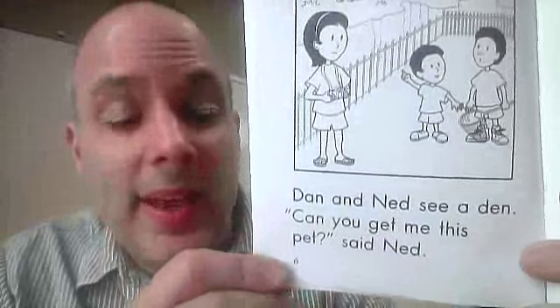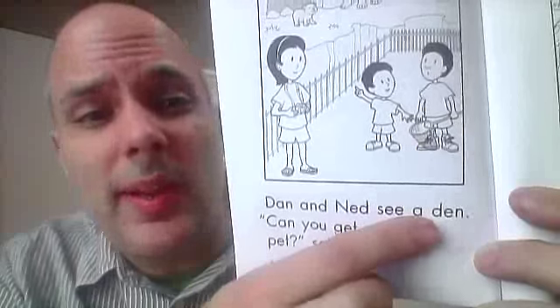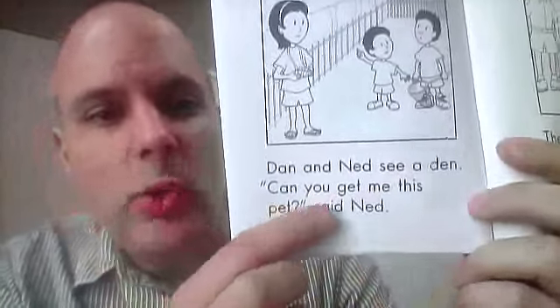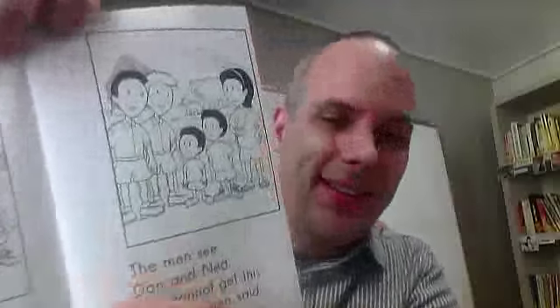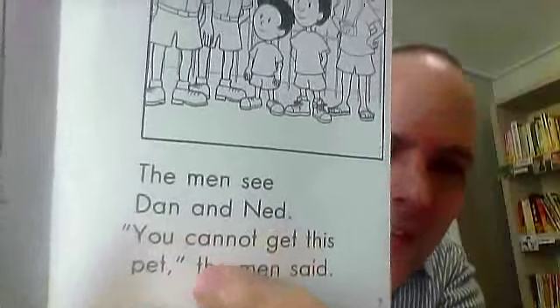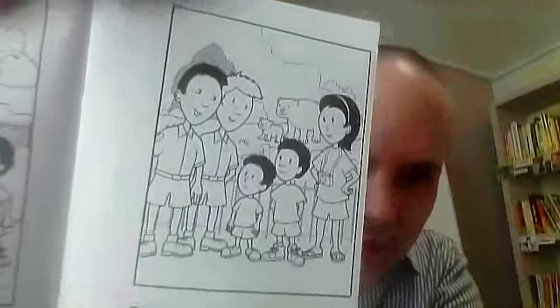Dan and Ned see a den. A den — so a den is going to be a bear's home. Can you get me this pet? said Ned. The men see Dan and Ned. You cannot get this pet, the men said.